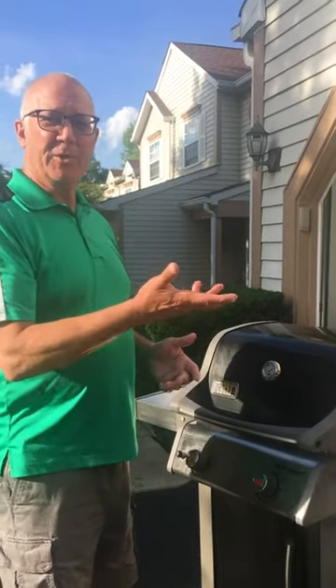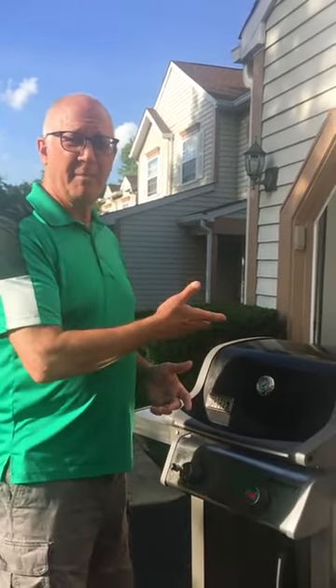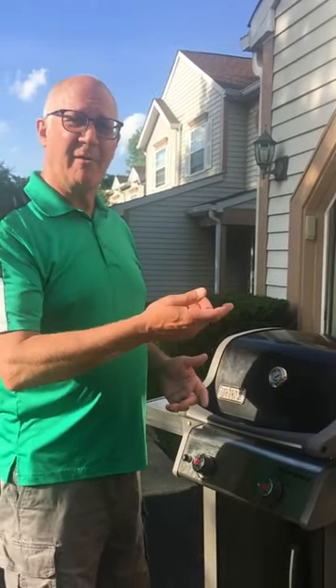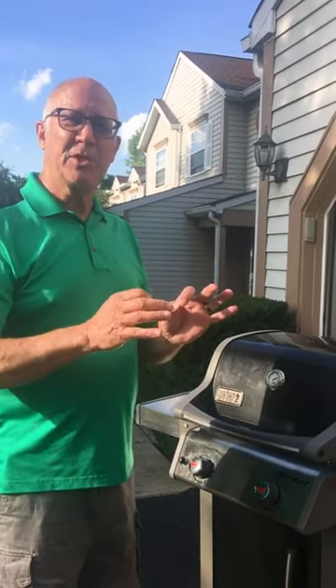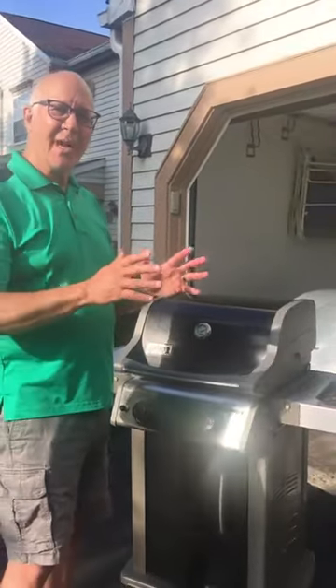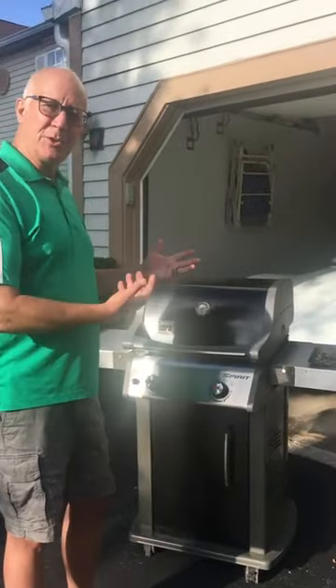Then I'm going to flip the burgers and cook them for six minutes after I flip them. And then after six minutes, I'll flip them back to the original side for three more minutes. So it's a total of six minutes per side for a total of 12 minutes. These will be done medium — just a little bit pink on the inside, but hot all the way through, cooked all the way through, with all of the juices locked on the inside. So now we just let the grill do its work.